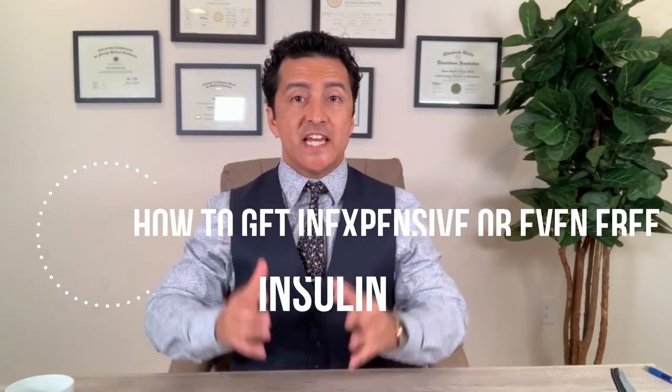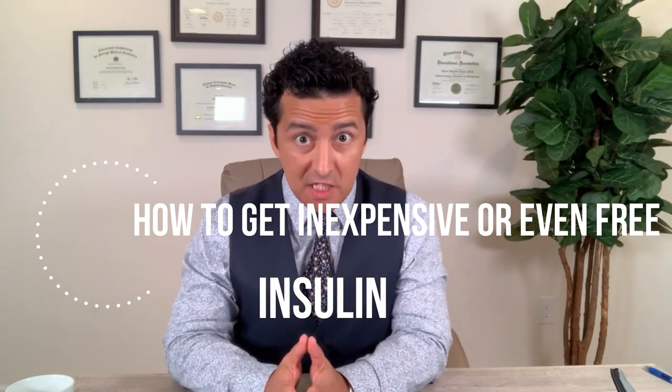Today I'm going to talk about how to get insulin inexpensively. A lot of you are taking insulin and it can cost an arm and a leg — hundreds of dollars sometimes. Now, especially with COVID-19, a lot of companies have relaxed their guidelines. So if you are out of work, underinsured, or have no insurance at all, there are options. Even if you have insurance, your copay can still be a couple hundred dollars.